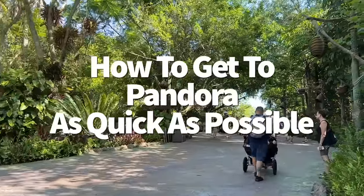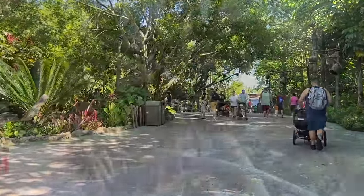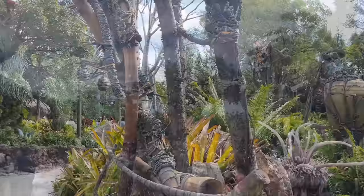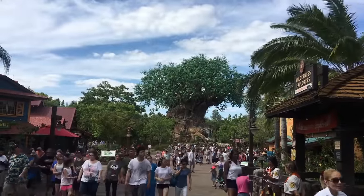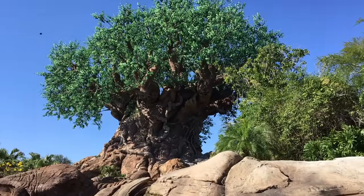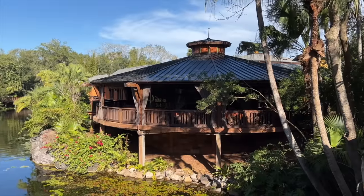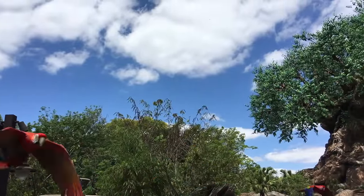To get to Pandora early and ride those big-ticket rides, here's exactly how to get there from the front of the park. Make your way into Discovery Island, make a left in front of the Tree of Life, and keep walking. You'll pass Nomad Lounge and cross a bridge. Once you see the big growing plant — the Flasca Reclanata — you'll know you've made it into banshee territory.